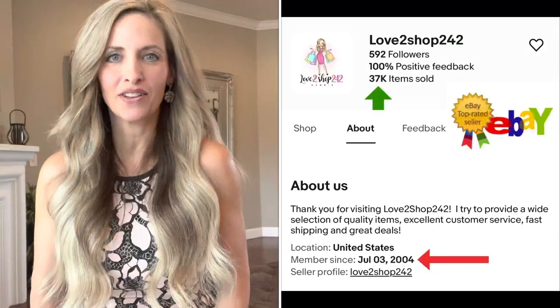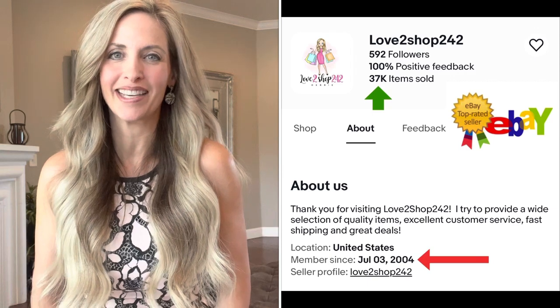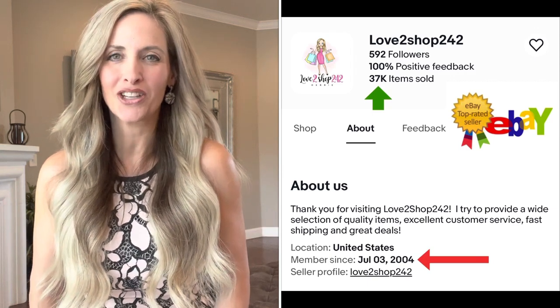Hi everyone, it's Debbie. Welcome to my channel or welcome back. If you're new here, I'm a reseller. I've been reselling since July of 2004 and I absolutely love it. It was the perfect job to be able to stay home, take care of my kids and earn a really good income. Now I have this YouTube channel where I get to share what I learn and continue to learn with all of you.